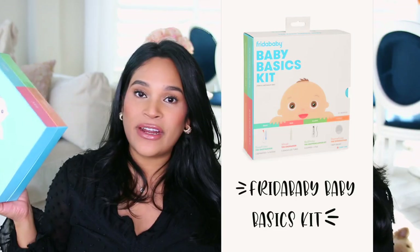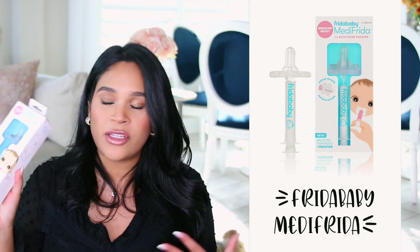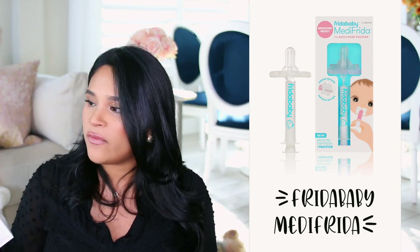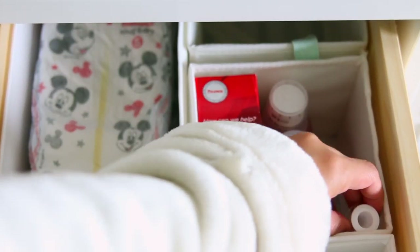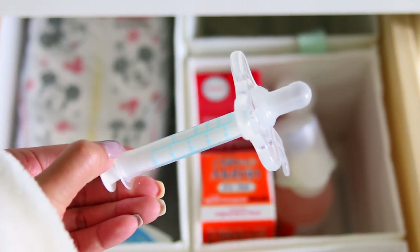Definitely a must-have in your baby registry. Some of the best advice my in-laws gave us was to have a little first aid kit for baby for the first time they get sick, because it's inevitable. We had a thermometer and some baby Tylenol. This next product is so cool — it's the MediFrida AcuDose Pacifier, and this would have been such a good addition to the first aid kit.